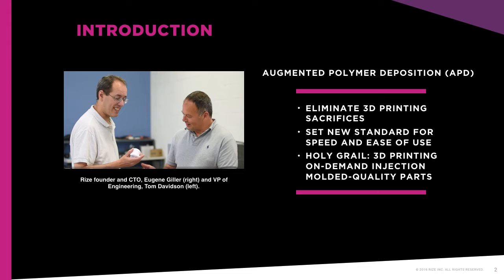This webcast will define APD, outline how it works, and describe the advantages of the technology, the market potential, and how APD will break the barriers to large-scale commercial 3D printer adoption.